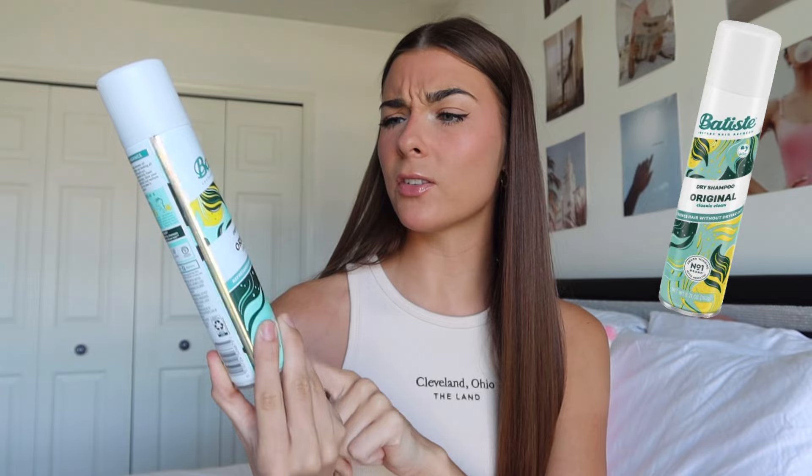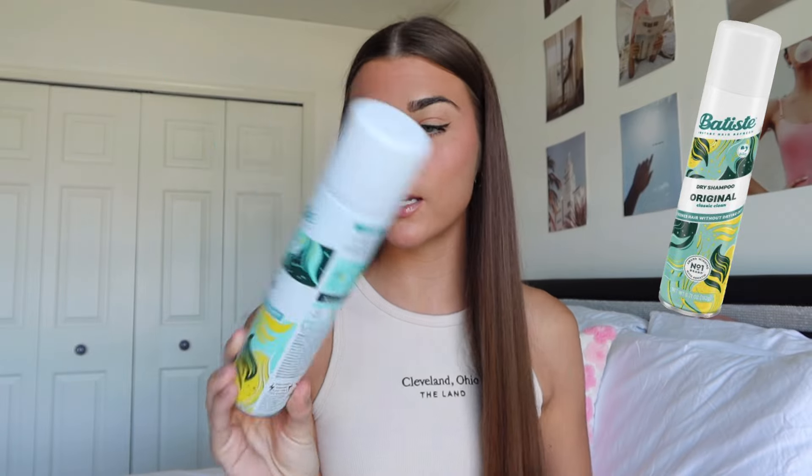My favorite dry shampoo is the Batiste. I love it — I don't think this is my favorite scent but I just stick with this one and I really do like it.